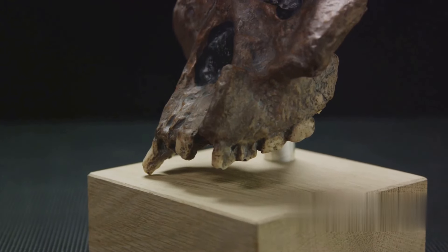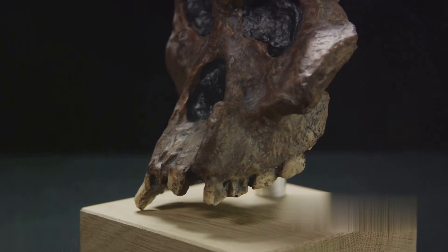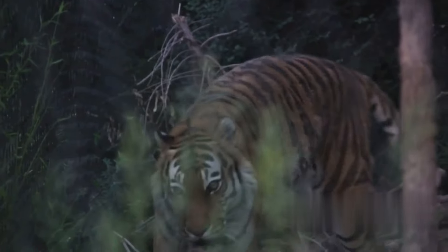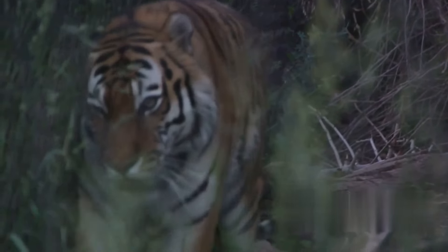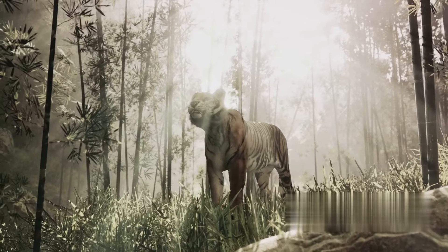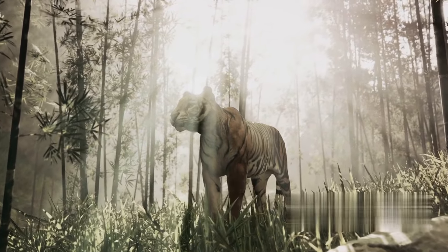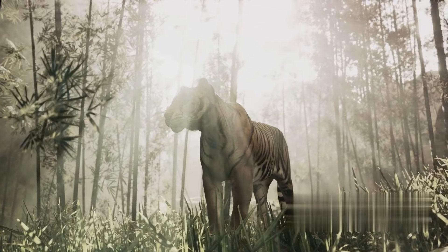These tigers were masters of ambush, using their strength and specialized teeth to take down large prey — a testament to their adaptability and survival instincts. But as mighty as they were, the saber-toothed tigers could not withstand the test of time. They met their end nearly 10,000 years ago, with climate change and the disappearance of large prey being the leading theories behind their extinction.